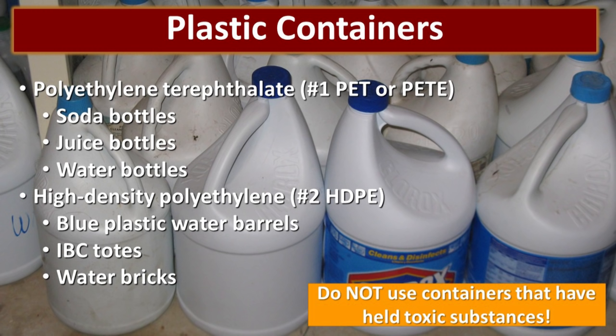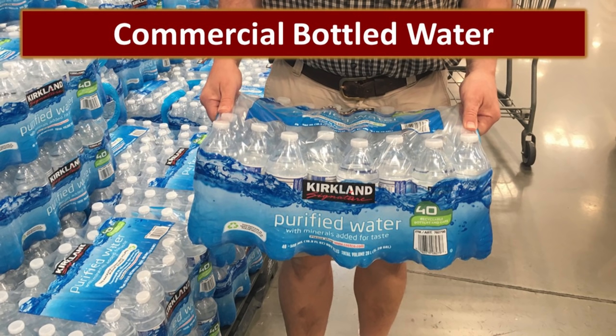There are two main types of plastic containers that are okay to use for water storage. They'll have a recycle symbol at the bottom that says number one — PET — or number two — HDPE. Either one of those are ideal. Examples of PET bottles include soda bottles, juice bottles, or most water bottles. HDPE plastic containers include blue plastic water barrels, IBC totes, and containers like the Water Bricks. Even if your container is made out of a suitable plastic, you should not store water in any container that has held a toxic substance. A lot of people like to store water in bleach bottles, but the chemicals have leached into the plastic while the bleach was in those bottles — even once you've rinsed it out, those chemicals can leach back into the water. You could use them for hygiene purposes like washing your hands, but I just wouldn't use them for drinking water.